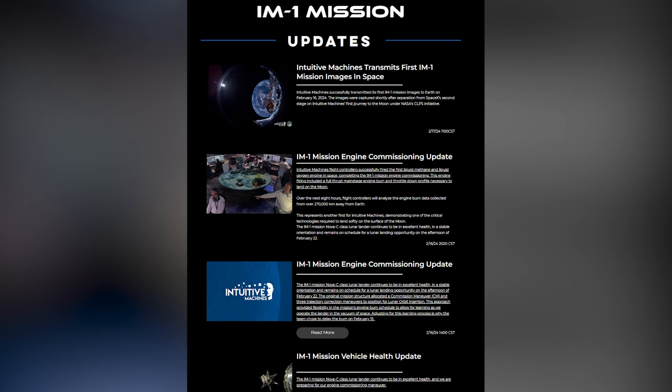Moving forward, Intuitive Machines expects to execute lunar orbit insertion on February 21st, with a lunar landing opportunity on the afternoon of the 22nd. We intend to stream the landing on the Intuitive Machines IM-1 webpage and announce the exact landing time tomorrow, as Columbia Sportswear takes over the exterior of Sphere in Las Vegas, showcasing the role OmniHeat Infinity Technology is playing in the IM-1 mission.